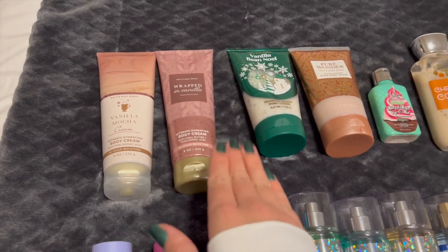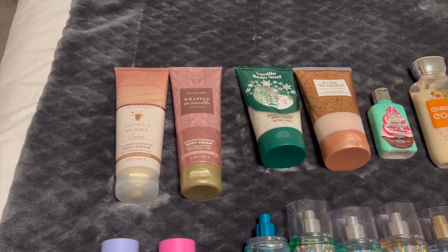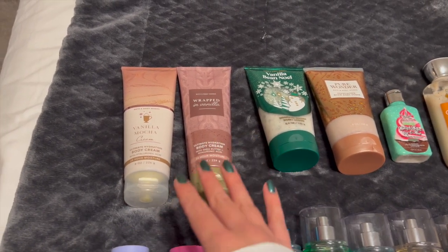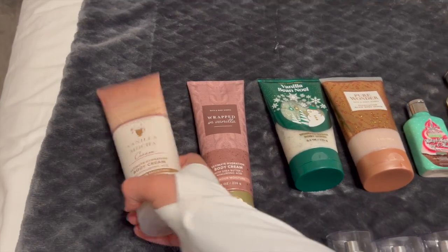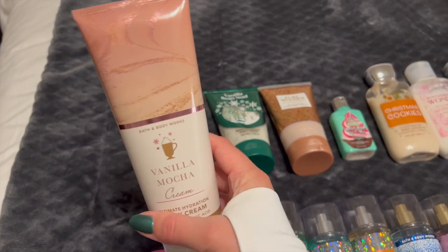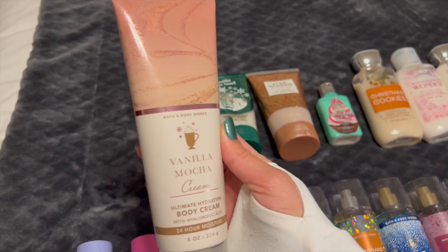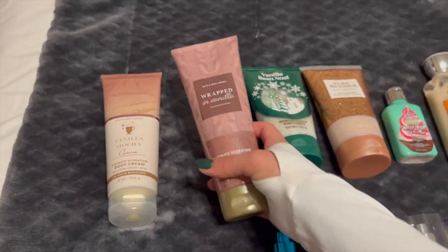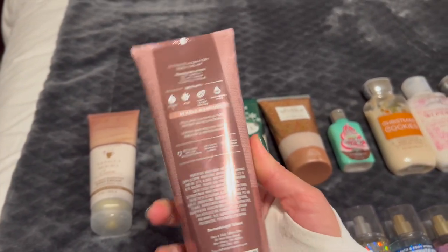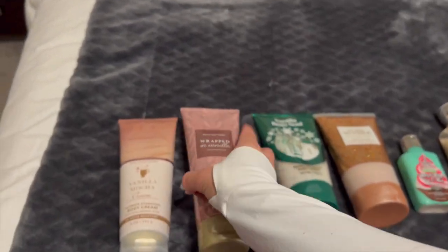I only have two body creams. I'm keeping it that way because body creams are a little more difficult to use up and they go bad so quickly. I love vanilla scents in the body cream. So I do have Vanilla Mocha Cream from last winter — I cannot wait to wear this, probably starting in February and going into spring. And then Wrapped in Vanilla again. I love vanilla scents in the body cream, and this one smells absolutely divine in the body cream. I'm so excited to use it.